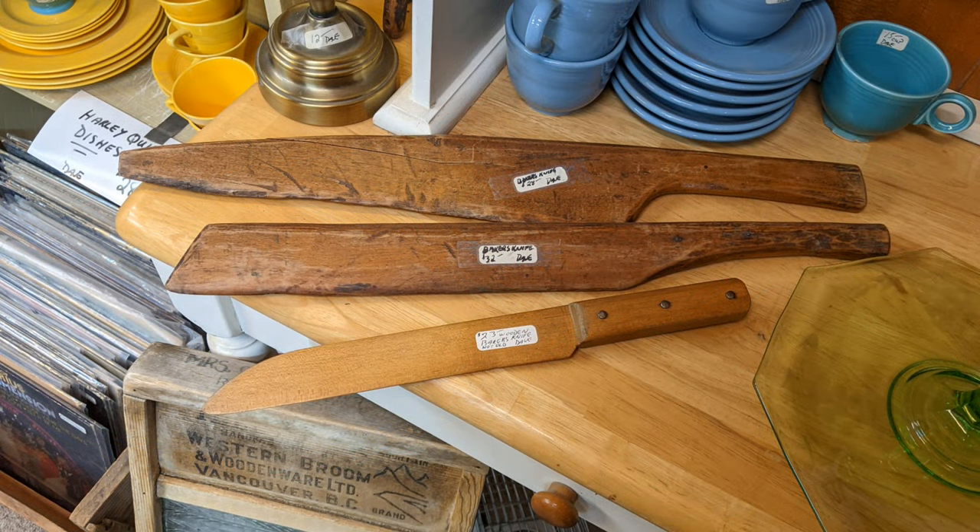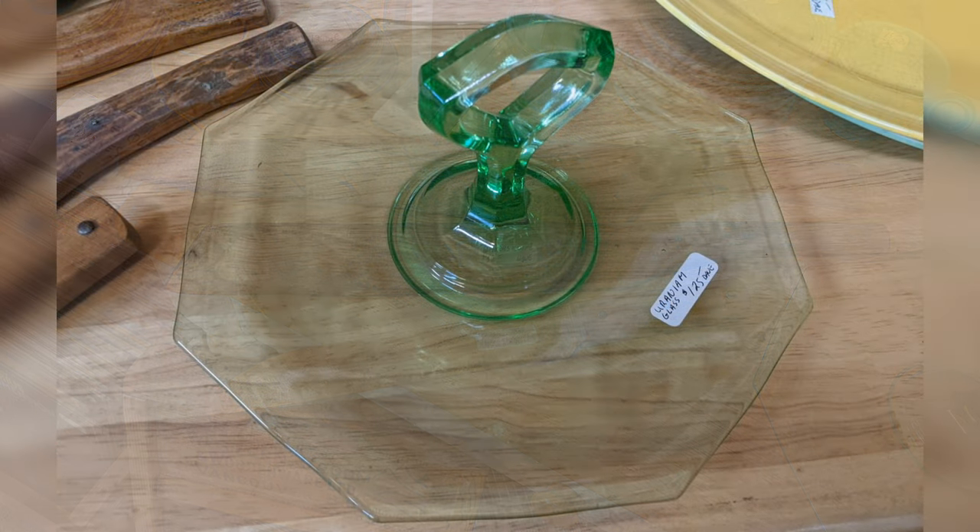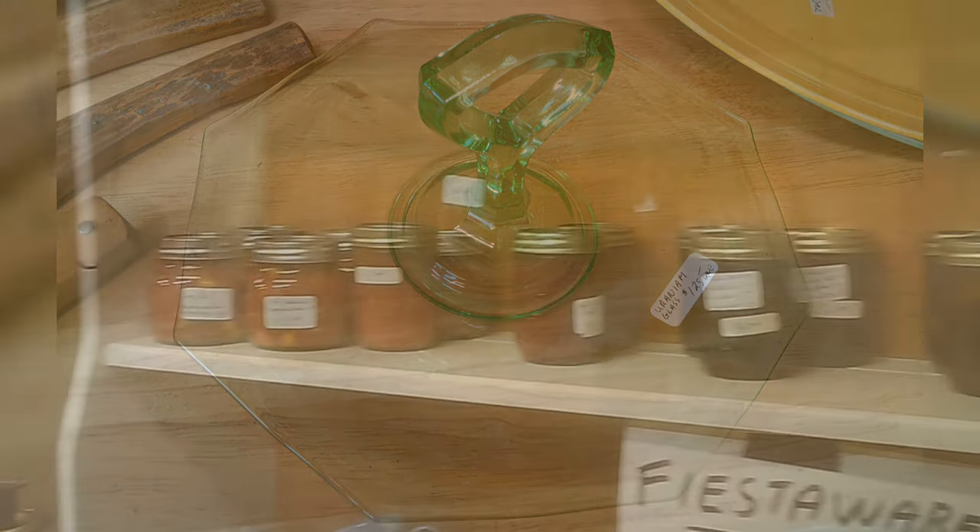Fiesta ware is quite collectible. Some wooden knives — they're actually really good if you're using them for lettuce; they won't brown the lettuce. Glass knives are also used for lettuce. A little tidbit tray. They do seem to have some preserves as well. They were advertising LPs — we'll see LPs at another vendor if we don't look at them here.